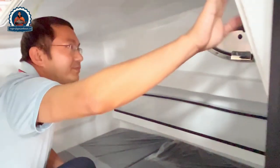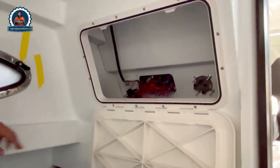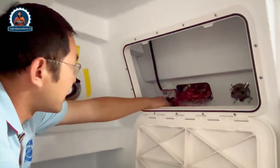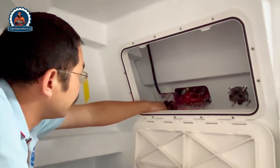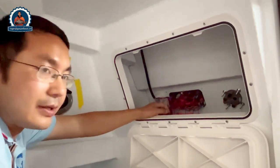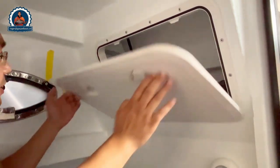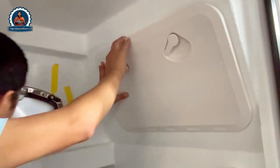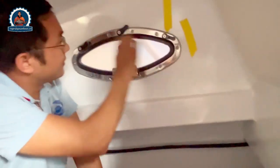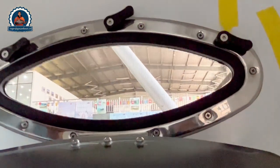Here we have a separate inspection hatch. When you open it you can see all the wiring — it meets US standard and Australia standard, with all connections clearly labeled. It's easy to read and good for inspections. We also have all the breakers here, which makes maintenance very simple for you.